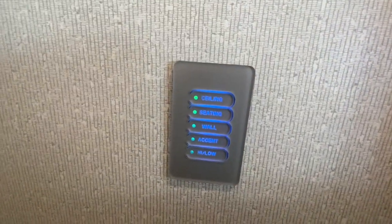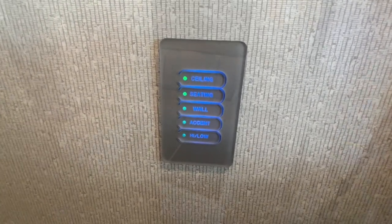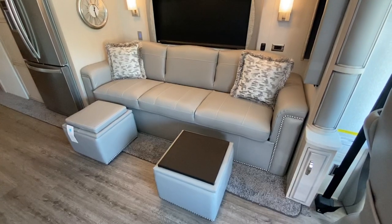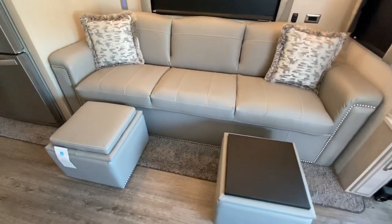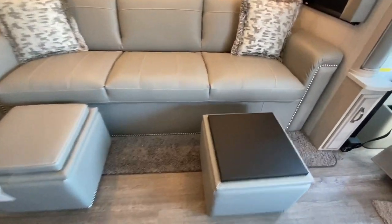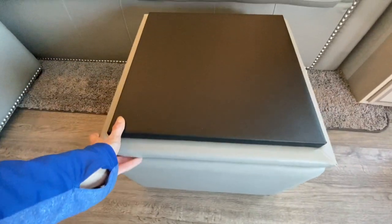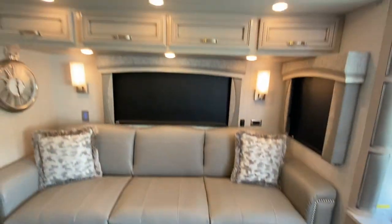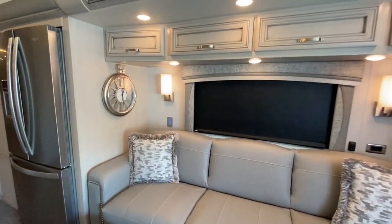This coach also features multiplex lighting so you can control your lights for each room in one central location. In the living room we have a three-seater Flex Steel jackknife sofa, and it also comes with storage ottomans. They can flip — it has a solid surface so you could use it as a table and you can store stuff inside. Above the couch we have some overhead cabinetry and a beautiful decorative clock on the wall.